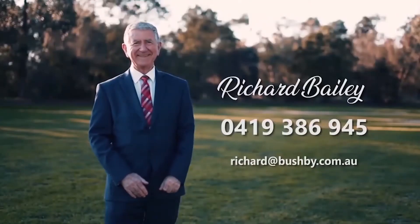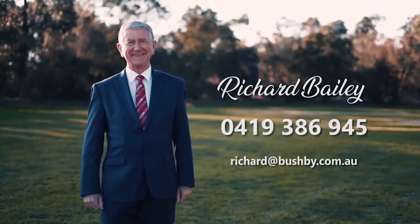If you're interested in a lovely home like this, give me a call. Richard, 0419 386 945. Send me an email, call in and see us — we're in Semideon Street, Bushby Property Group. See you soon.